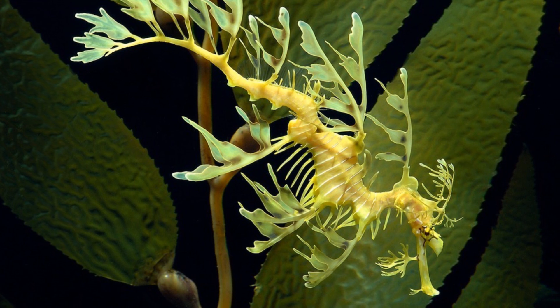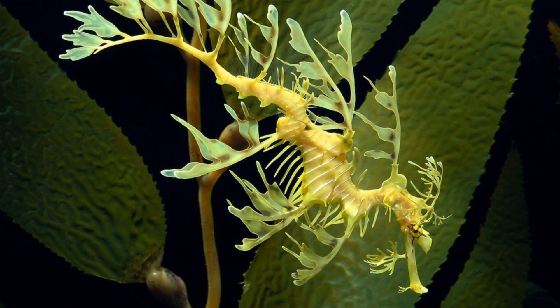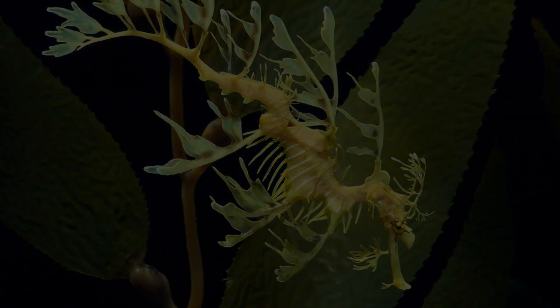Overall the species does seem to be doing quite well, and the steps taken by the Australian government to protect them will hopefully mean they will be around for a long time.